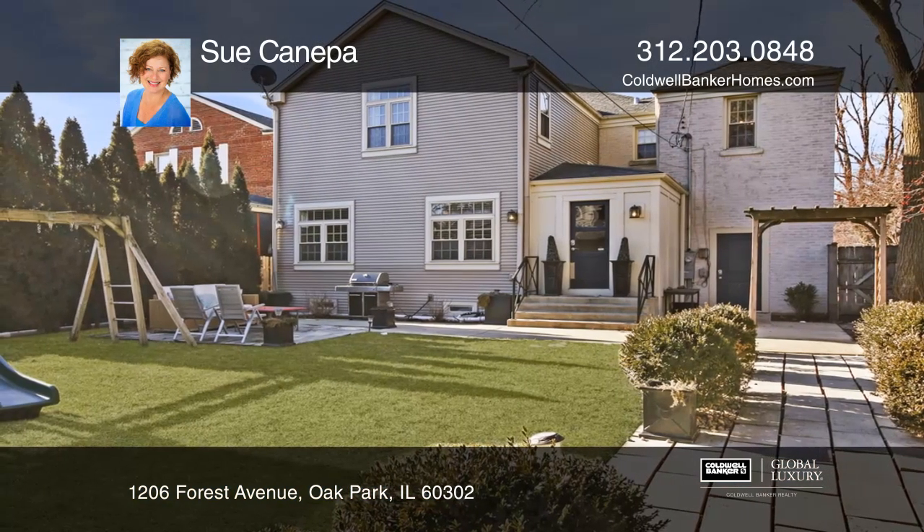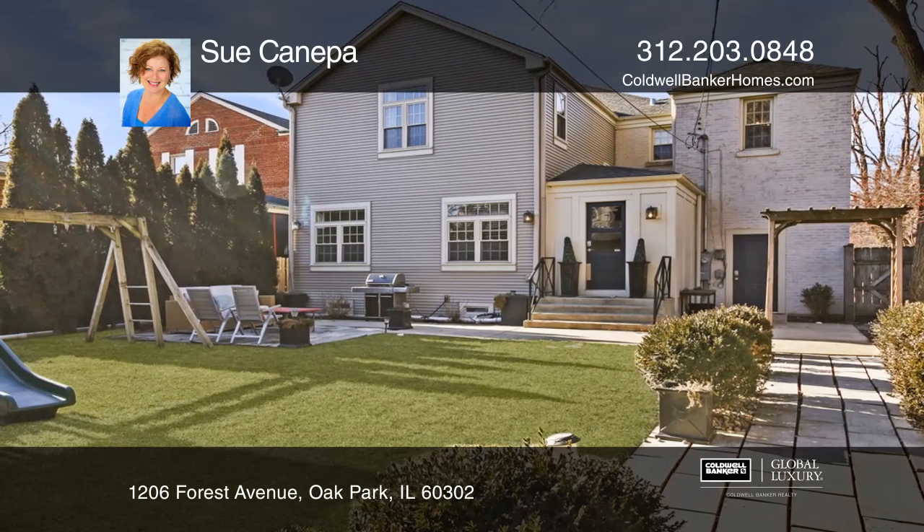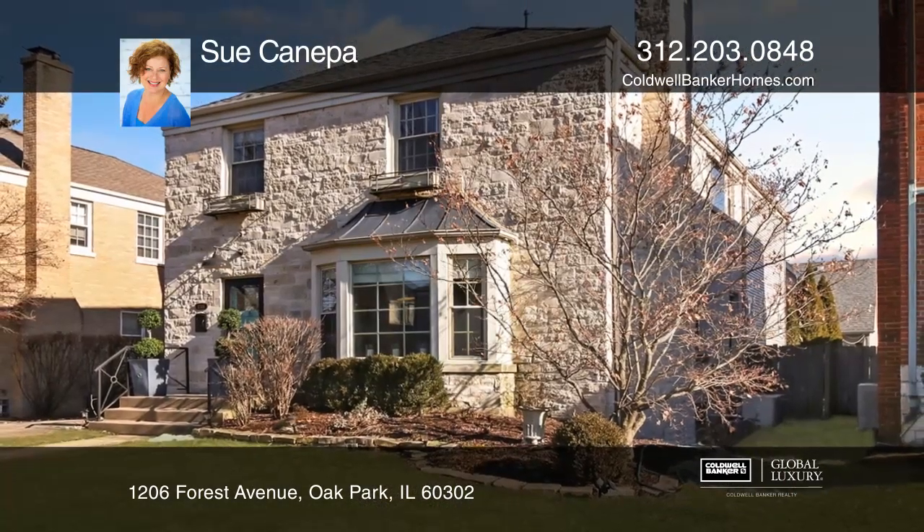This home is truly a showstopper. Don't miss out on this unique opportunity. Call Sue Kanepa.